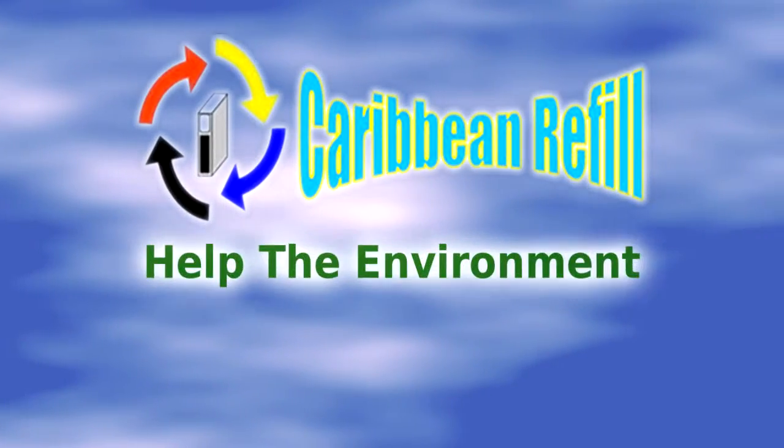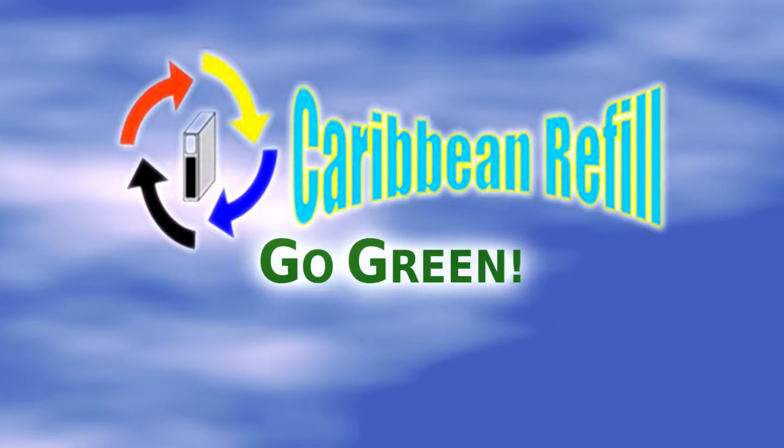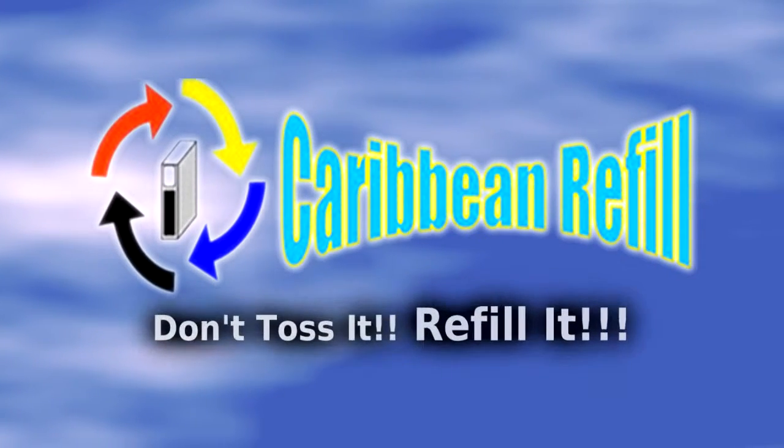Save money and help the environment. Go green at Caribbean Refill, where we say, Don't toss it, refill it.